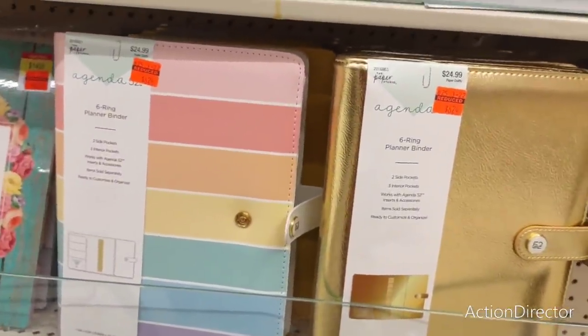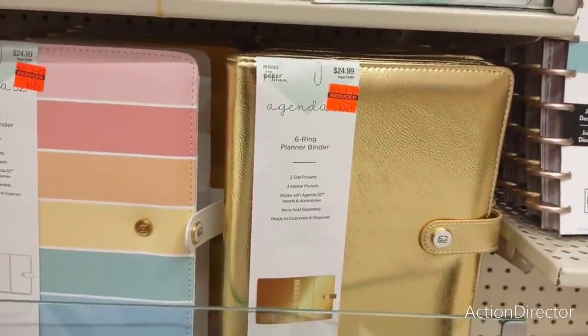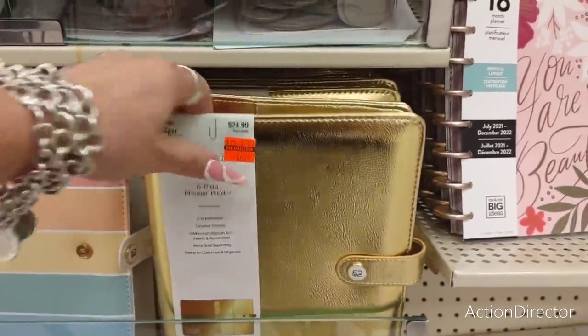Hello friends, we are here at Hobby Lobby and I am looking at their clearance section. I thought I'd turn the camera on because they do have these Agenda six ring planner binders. This is $6.24, was $24.99.